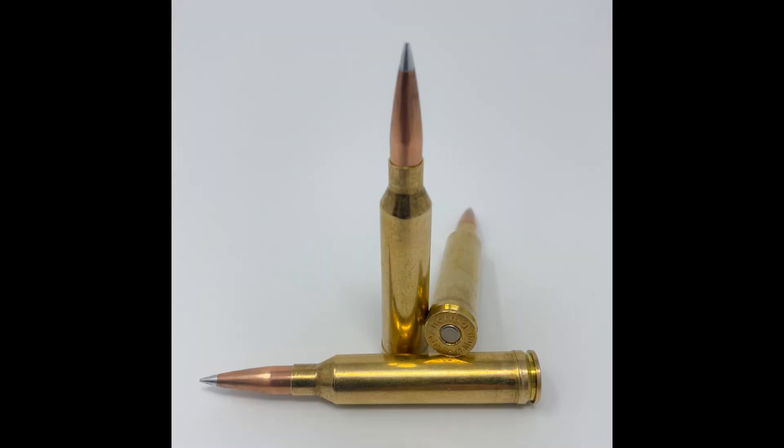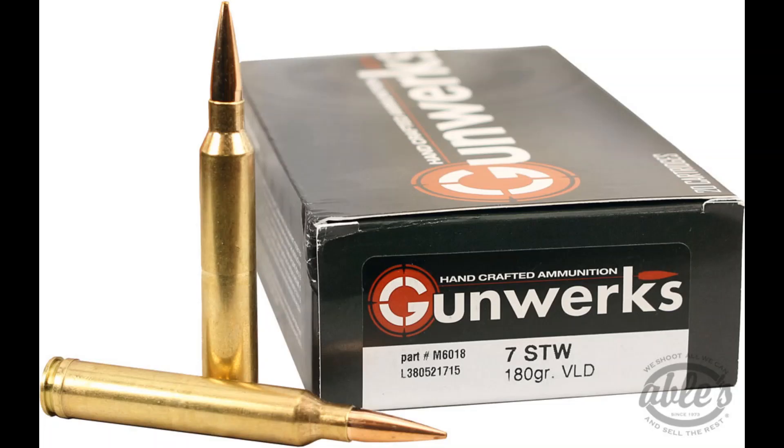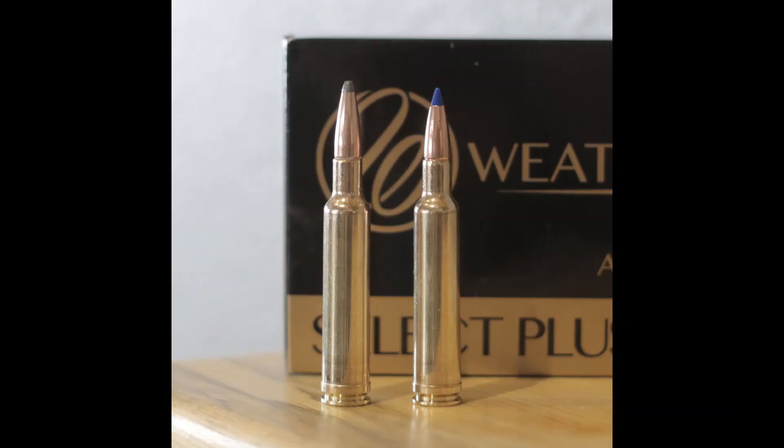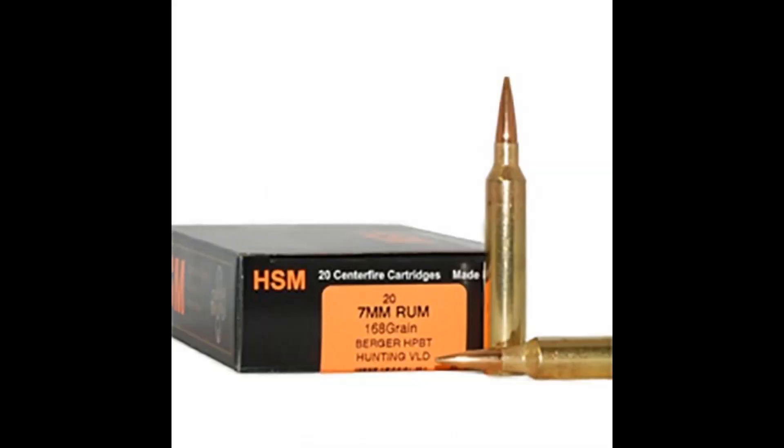The cartridges are the 7mm Rem Mag, the 7mm Winchester Short Mag, the 7mm STW, the 7mm Weatherby, the 28 Nosler, and finally the 7mm RUM.